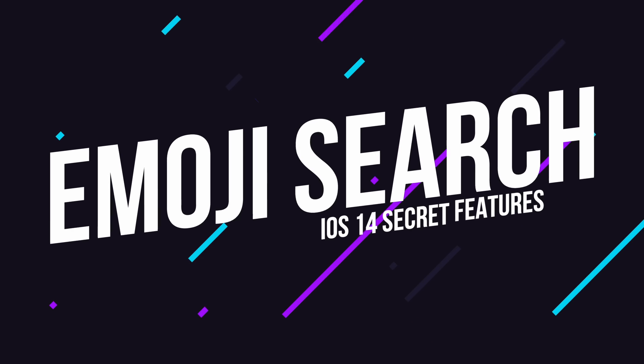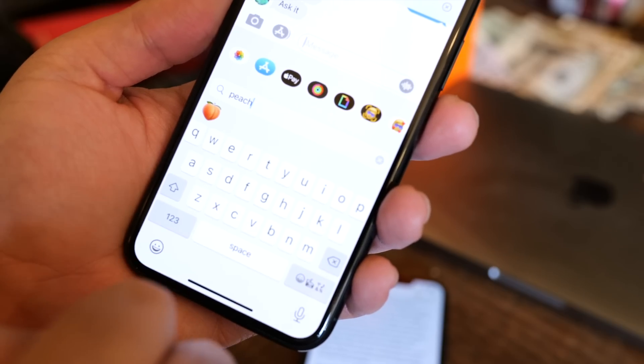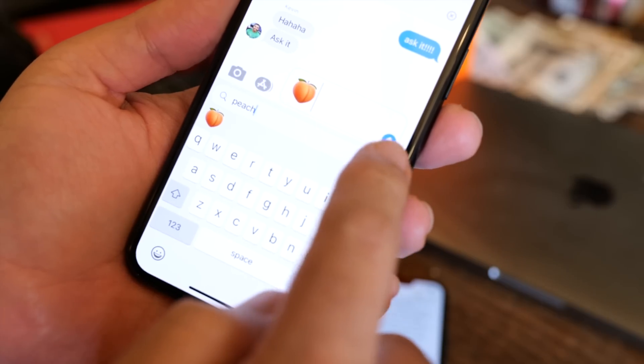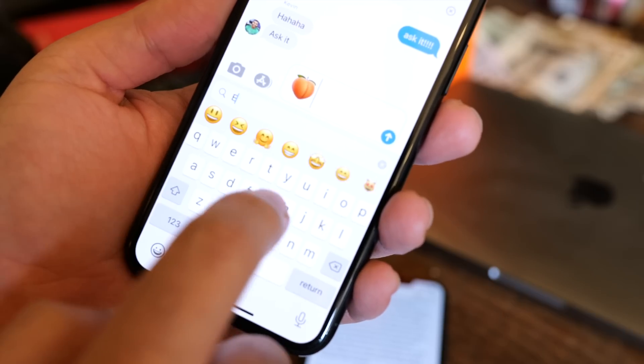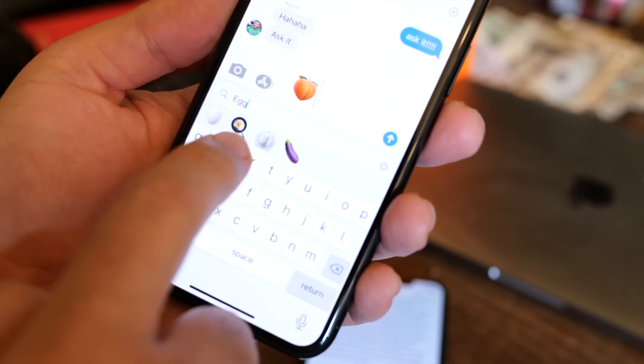Next on the list, I have to talk about emoji search. In iOS 14, Apple has system-wide emoji search built right into the keyboard. Whenever you switch over to the emoji keyboard, you can type what you're looking for in the search box rather than having to hunt for what you're looking for when you need to make a point that only the perfect emoji will help with.